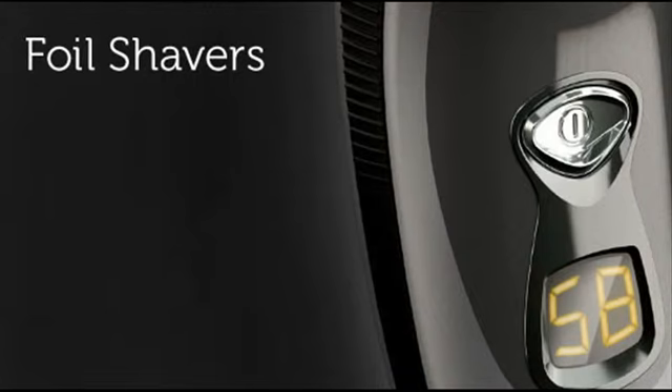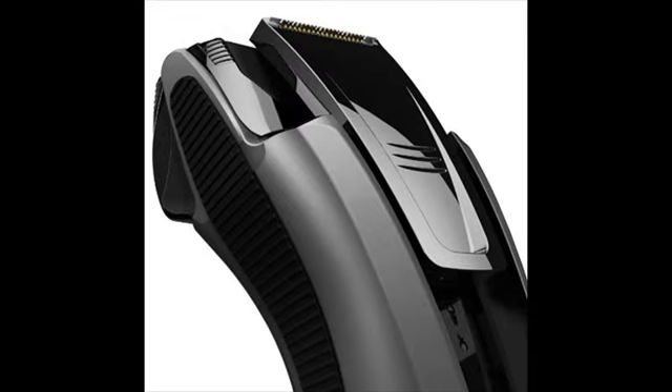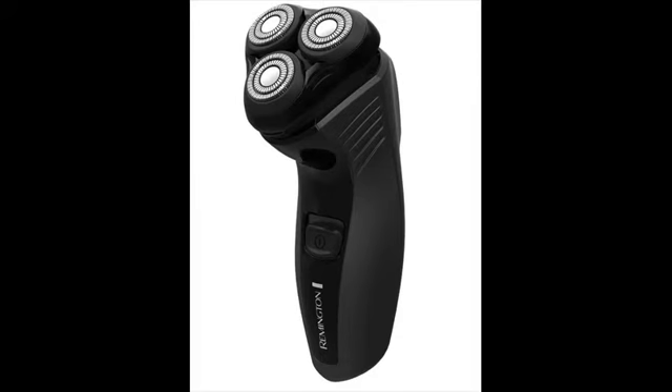Remington shavers are primarily divided into two categories: F-series and R-series. The F-series are foil shavers and the R-series are rotary shavers. They don't have the best electric shavers but they are excellent when your needs are basic. Take note that Remington shavers are not designed to last 6-7 years like other top brands, but not everyone would like to stick with a shaver that long.